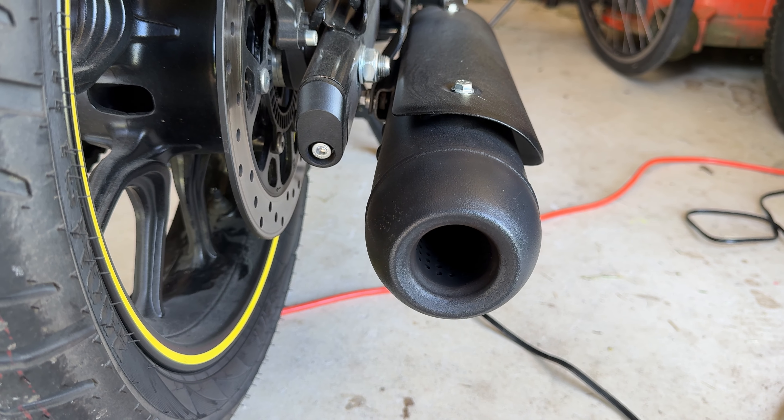Number three is the rumble of the engine. Now I get it — it's only a 350cc, only a single cylinder — but I love the way the engine sounds. I love the way she sounds, especially when I downshift and let off the clutch. Love that sound.